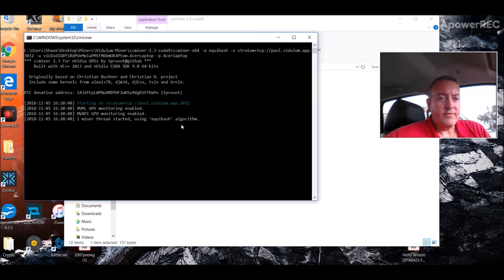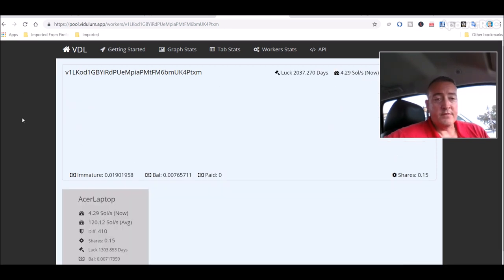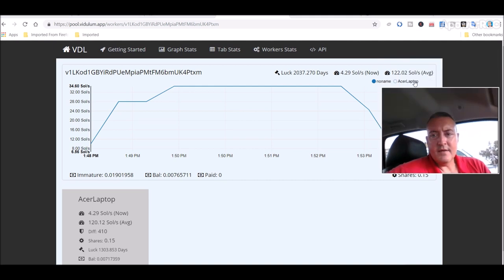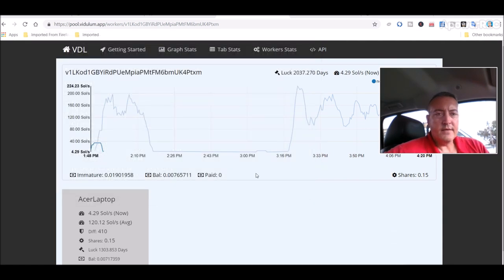Once you save it as a run.bat file, just double click on run and away it goes — as easy as that. The pool I'm using is the one recommended — the official pool — pool.vidulam.app. They do have a couple more but I'm just using their official pool. Here it is right here. As you can see, I was mining it a little bit earlier then stopped, and now I'm back mining it. I don't know how profitable it is — it's not on any exchanges right now. I've only got a balance of 0.0065 and 0.019 immature, so this is only on my 1050 Ti on this laptop. It's only giving me about 82 sols right now — that's probably lower because I'm recording.